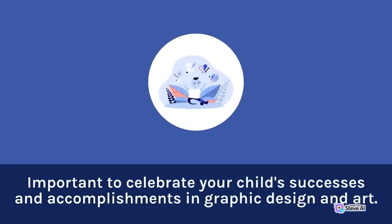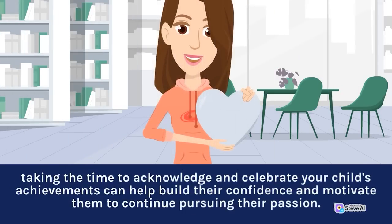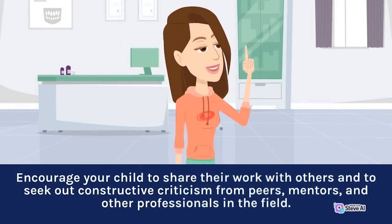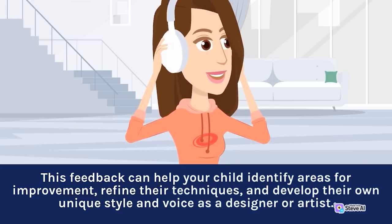Celebrate your child's successes and accomplishments in graphic design and art, whether it's a successful project, a new technique they've mastered, or an award or recognition they've received. Acknowledging their achievements can help build their confidence and motivate them to continue pursuing their passion. One of the most important ways to support your child's development is to provide them with opportunities for feedback and critique. Encourage your child to share their work with others and to seek out constructive criticism from peers, mentors, and other professionals in the field. This feedback can help them identify areas for improvement, refine their techniques, and develop their own unique style and voice as a designer or artist.